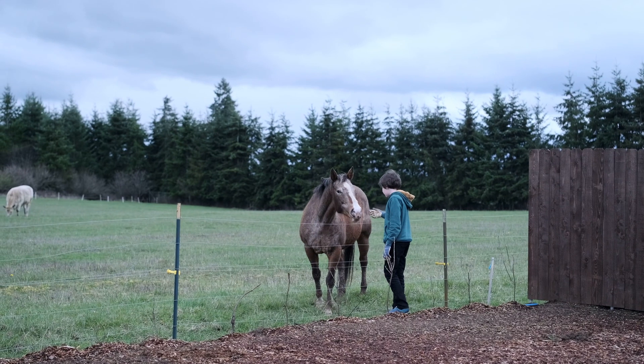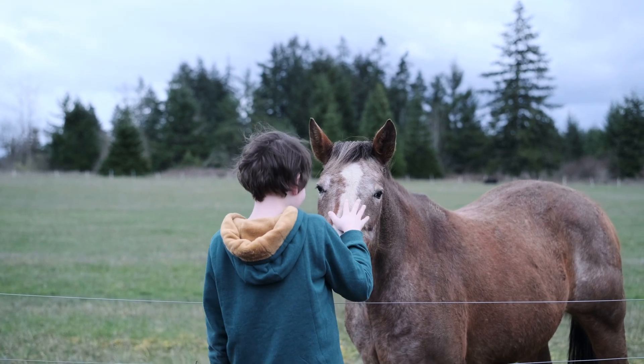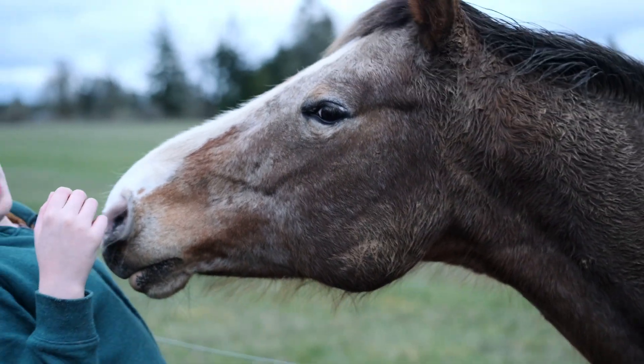And of course there's always room for a nice animal break. This lovely horse — she's kind of old — really likes to come for pets and carrots and a little bit of hay. She's absolutely a darling.